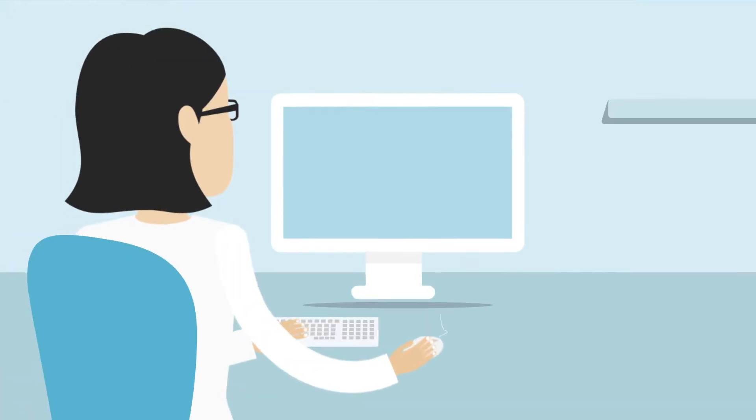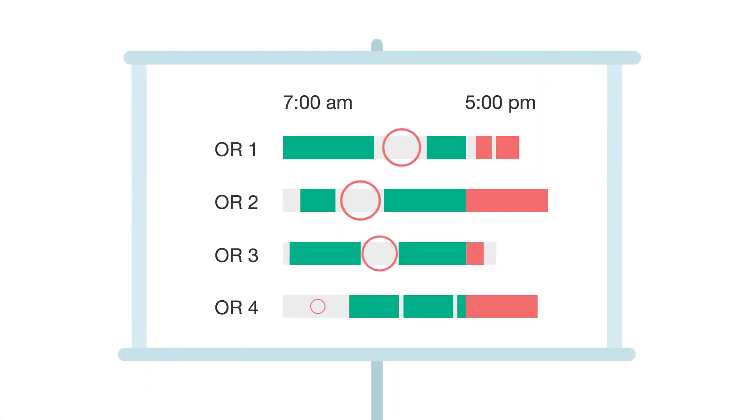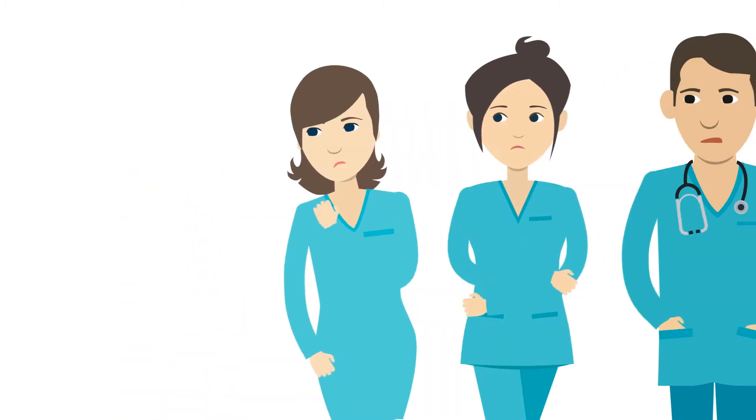OR managers struggle to balance revenue and utilization targets with surgeon and staff preferences. The result? Underutilized OR time, unnecessary costs, and dissatisfied staff.